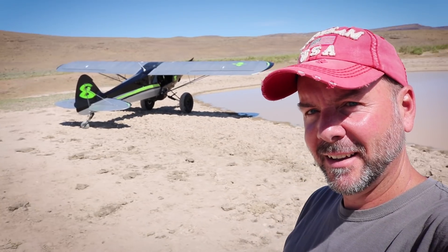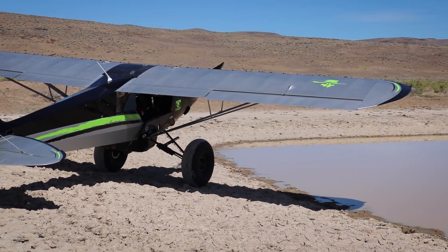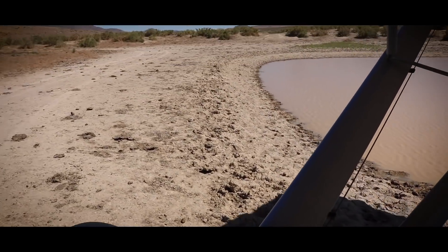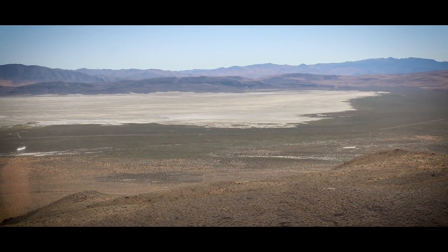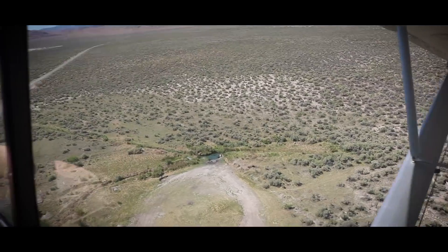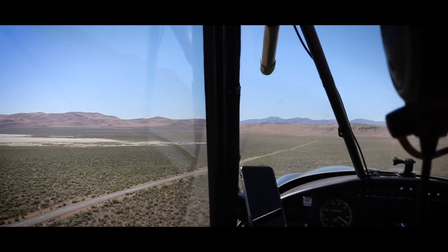I don't just fly with anybody, which means I have a lot of confidence in the abilities that Kevin has flying. He's very verbal during his flying — tells you what he's doing, what he's about to do, or what he's about not to do. So that helps me, the co-pilot, just a little bit in being prepared for what's ahead.